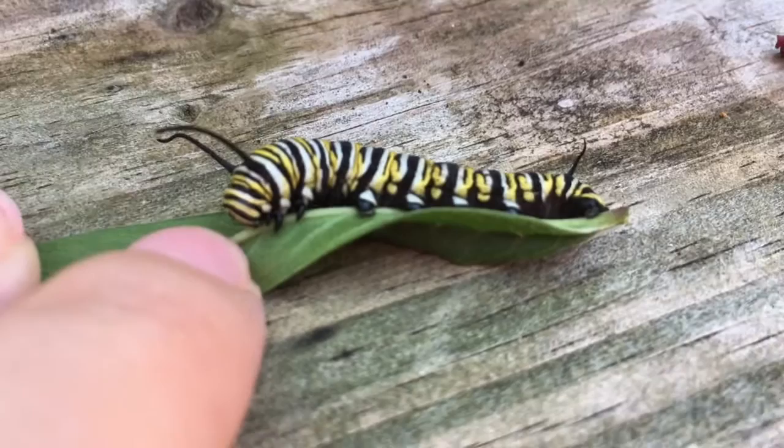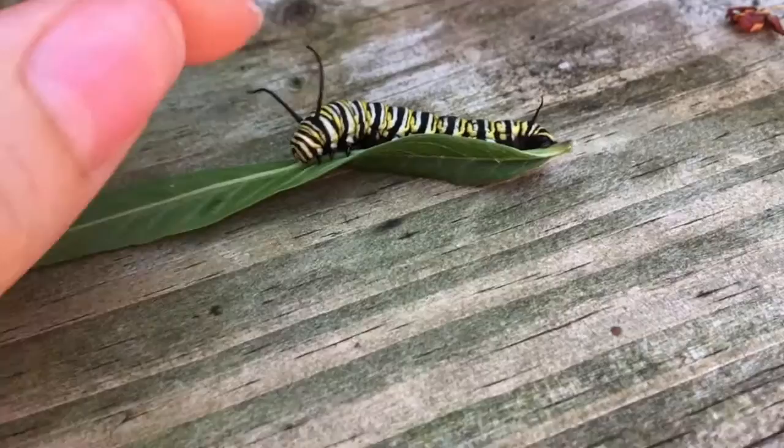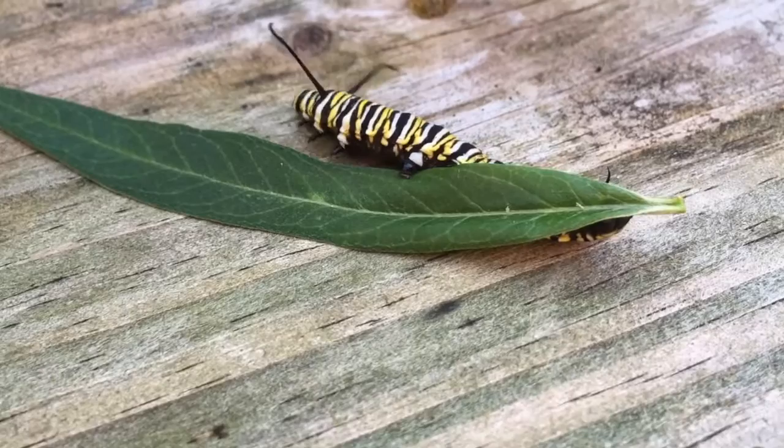This caterpillar is a monarch caterpillar. You can tell it's a monarch caterpillar because of these antennae up on the front with some matching horns on the back. It's got black, white, and yellow stripes, and we found it on a milkweed plant.